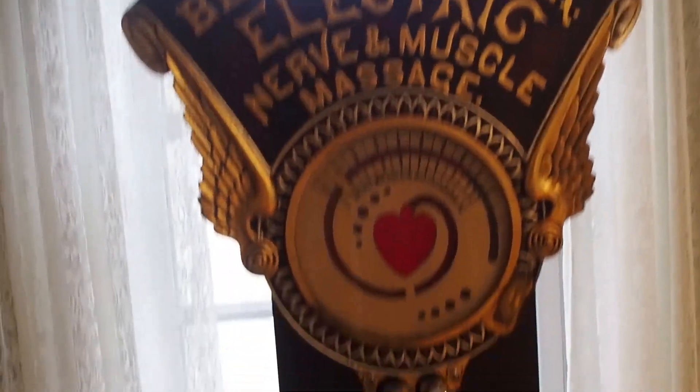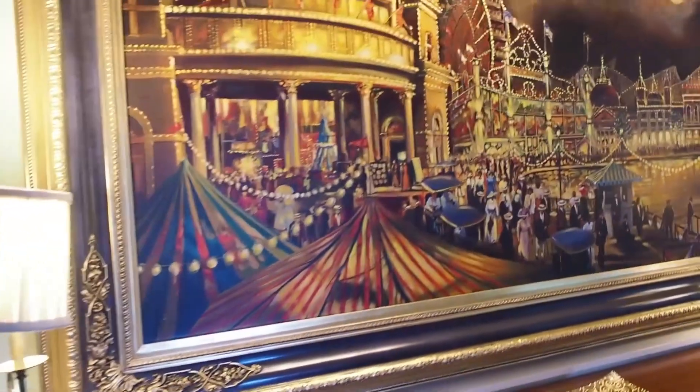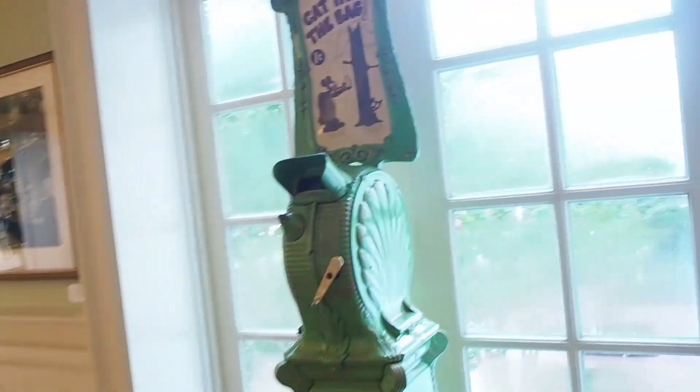I love these old boardwalk games and things they have around here. They have a bunch in the hallway too — penny machines and the paintings, so beautiful. Look at all the inset things. Cat in the bag.